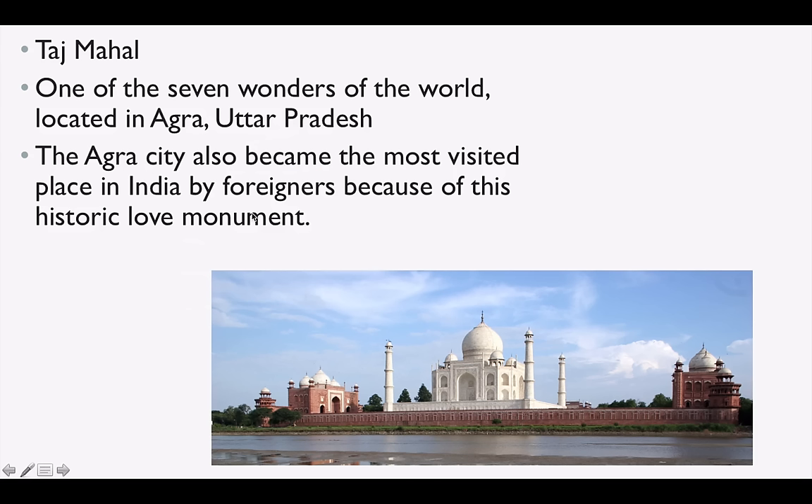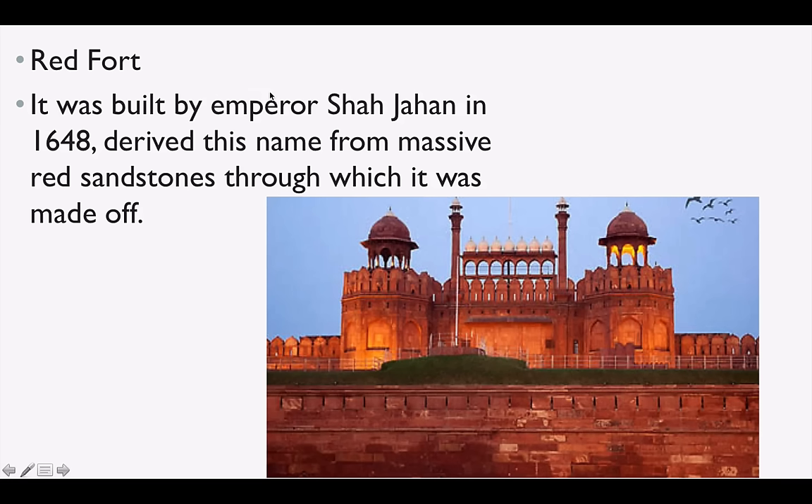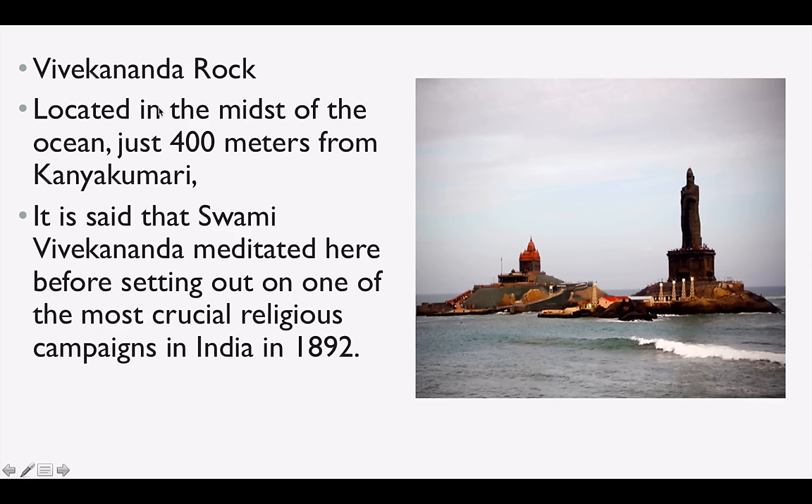Taj Mahal is in Agra, one of the seven wonders of the world. Red Fort was built by Shah Jahan in 1648 — the name Red Fort is because of the red sandstone. Vivekananda Rock is located in the midst of the ocean, just 400 meters from Kanyakumari. It is said that Swami Vivekananda meditated here before setting out on one of the most crucial religious campaigns in India in 1892.